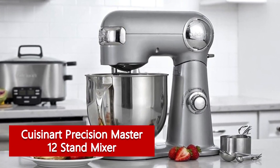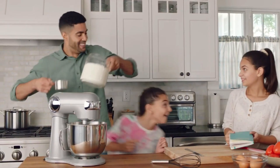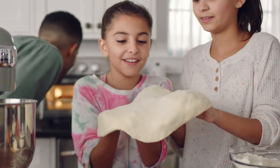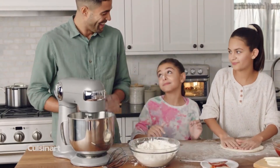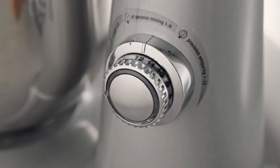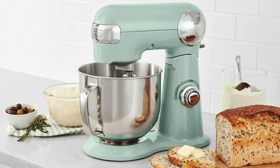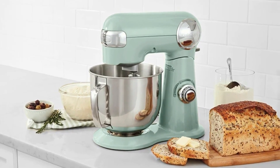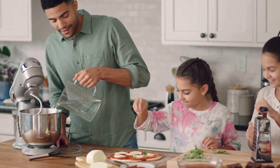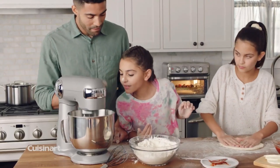Cuisinart Precision Master 12-Speed 5.5-Quart Stand Mixer. If you like to try a wide variety of recipes in the kitchen, you will likely need a bunch of different attachments to get the most out of your stand mixer. Our testers particularly liked the accessories included with the Cuisinart 5.5-Quart Stand Mixer, saying that this machine is a great choice for an everyday baker who prefers variety. This stand mixer comes with a 5.5-quart stainless steel bowl and a convenient tilt-back head for easy access when adding ingredients. It also includes a dough hook for kneading, a whisk, a flat mixing paddle, and a splash guard to prevent splatters. We particularly liked how easy it was to operate and clean the attachments on the Cuisinart mixer.